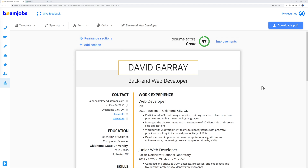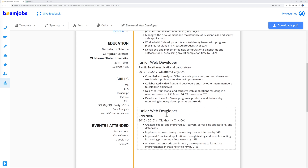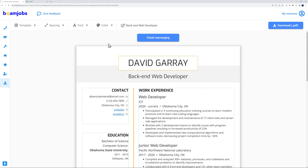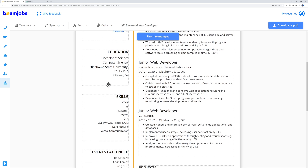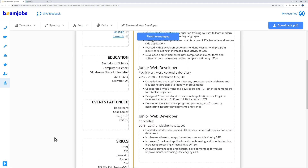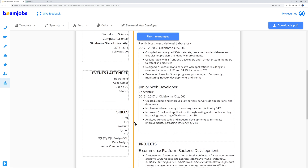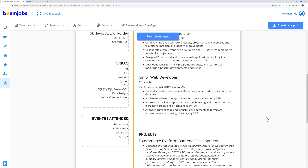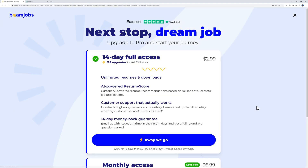One more feature: rearranging sections. Click 'Rearrange Sections' and simply drag and drop them into your preferred order — for example, putting 'Events I Attended' before 'Skills.' You can do the same with the main sections. I'll put everything back the way it was, and once done, click 'Download PDF.'